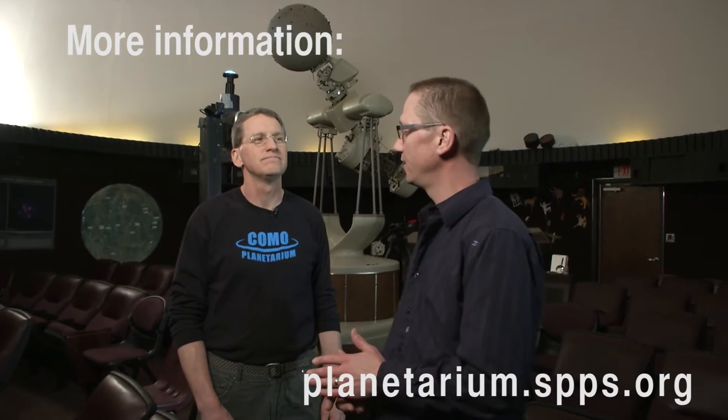I'm here with John Iverson. He's the director of the Como Planetarium. John, for folks who have never been to a planetarium before, tell us, what do we have here?